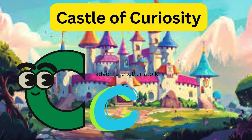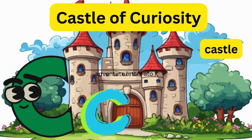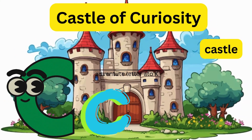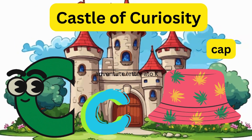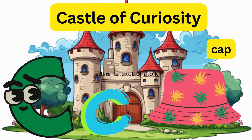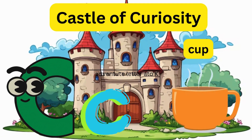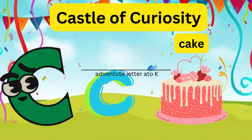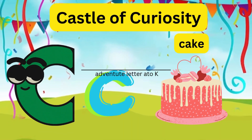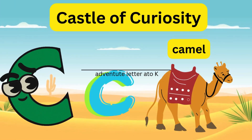C - Castle of Curiosity! Letter C explores a magical castle, solves riddles, and finds a cap, a cup, a cake, and a friendly camel.